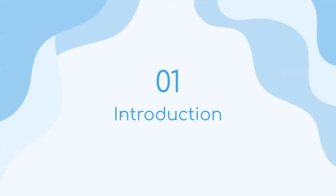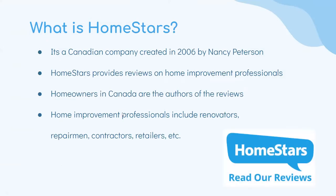So, what is Homestars? It is a Canadian company created in 2006 by Nancy Peterson. Homestars provides reviews on home improvement professionals. Homeowners in Canada are the authors of the reviews — they're the ones who wrote the reviews. Home improvement professionals include renovators, repairmen, contractors, retailers, etc.